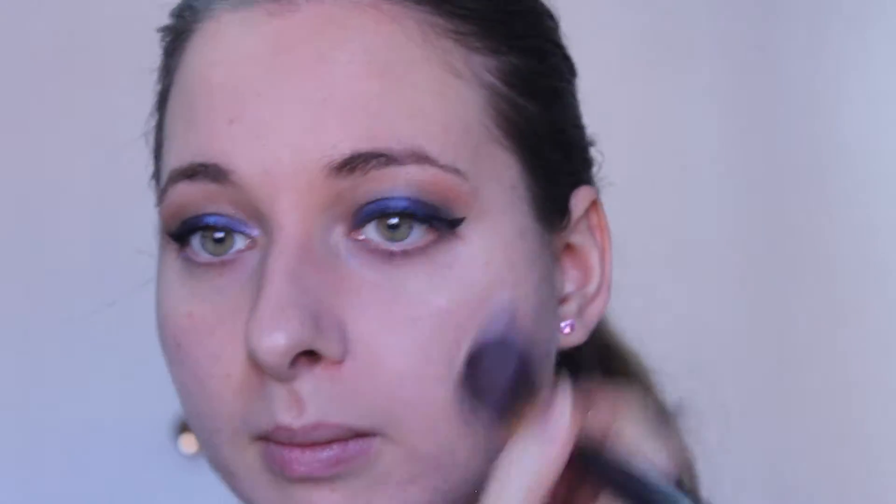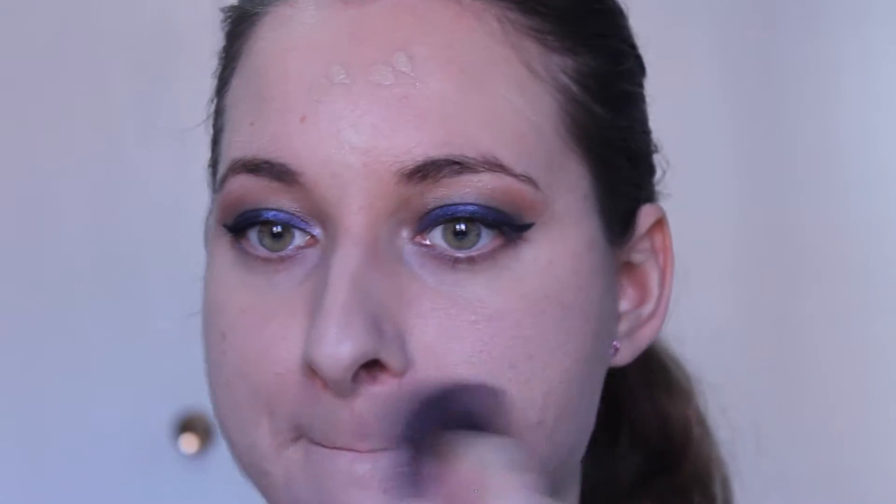For foundation I will be using the Luxe liquid foundation in the shade Naturel. To apply this foundation I'll be using the Glow Minerals Luxe foundation brush. To conceal my under eye area today I will be using the Glow Minerals liquid bright concealer in the shade Brighten.